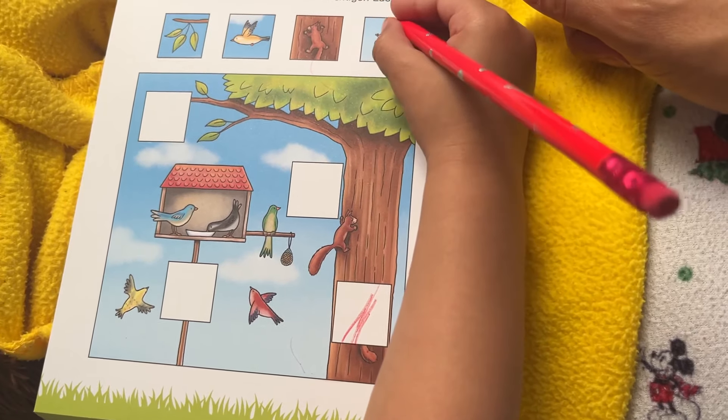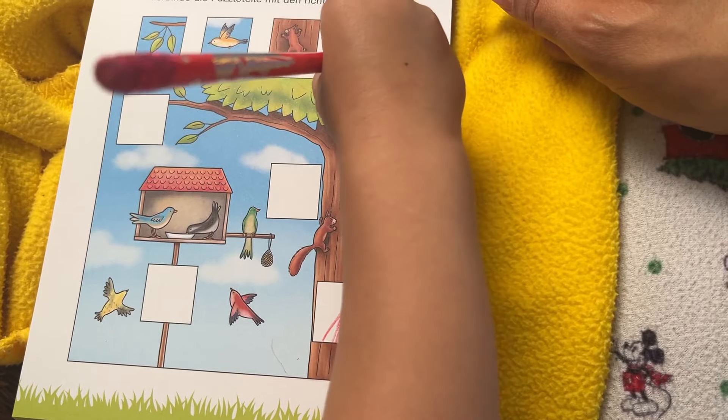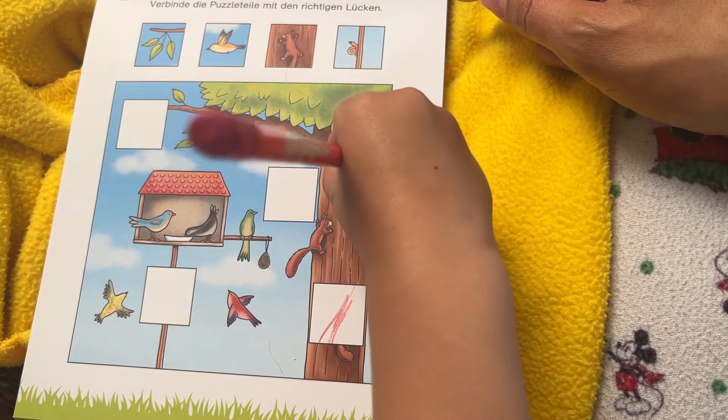Oh, where does that one go? It's here. And here. That's right — it goes in that one. So connect it, make a line that goes all the way to that box.